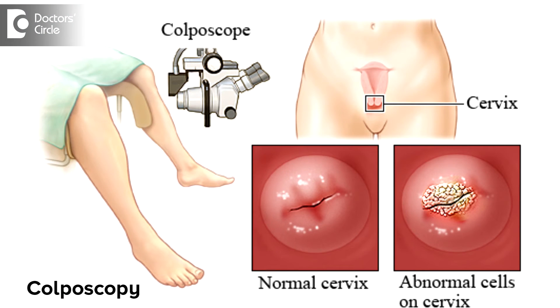Colposcopy is a procedure wherein you introduce a microscope into the vagina, looking at the cervix by staining it with some special items, and some abnormal or suspicious areas are biopsied. L-CIL can also occur in inflammatory conditions and atrophic vaginitis.